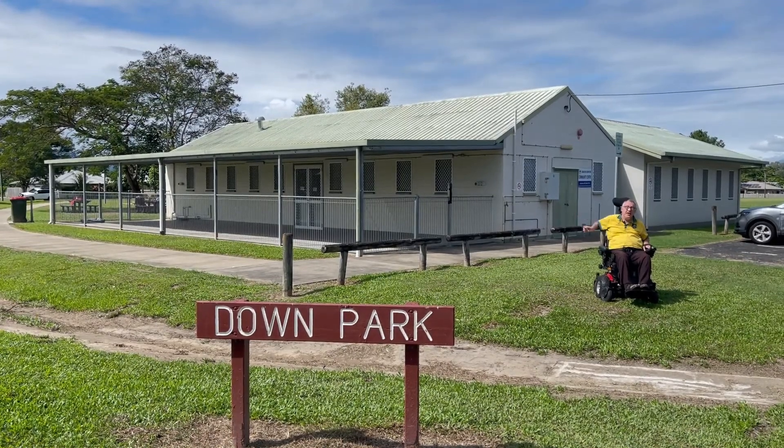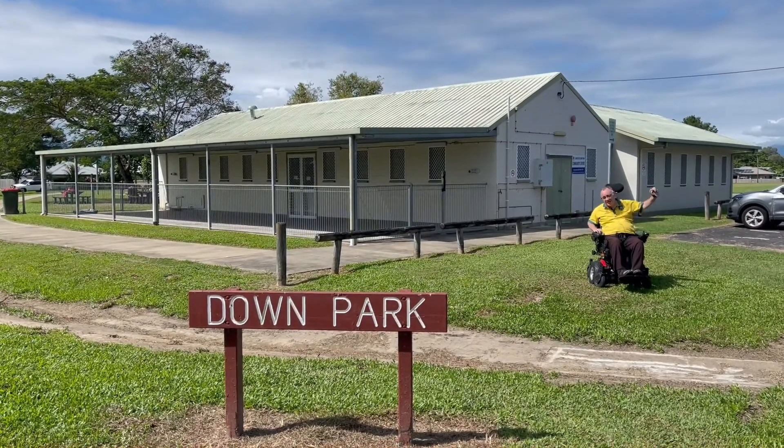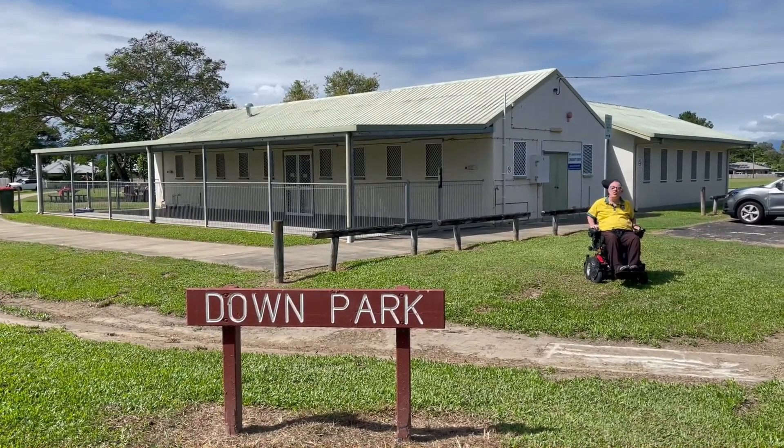It's bounded by Bar Street to the east and Pine Street to the west. So let's have a look at Downe Park.